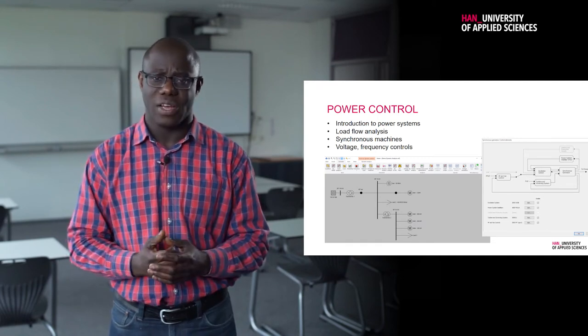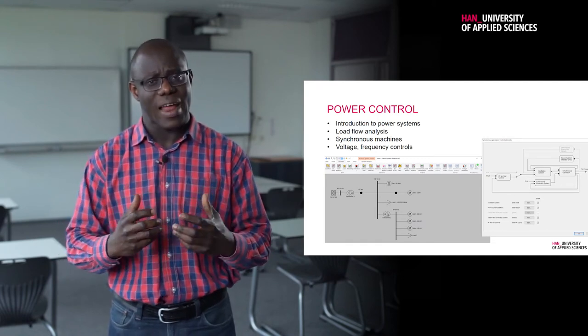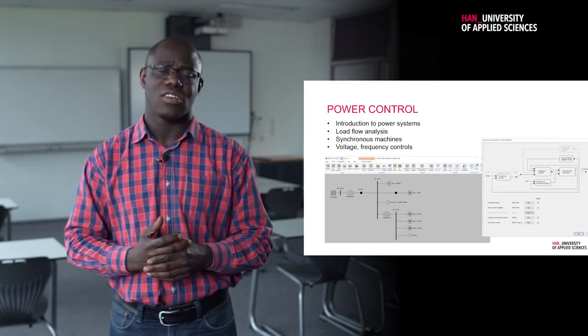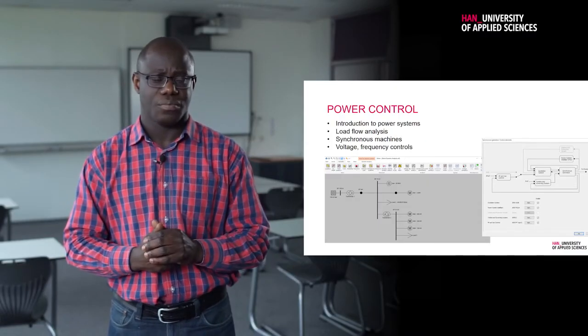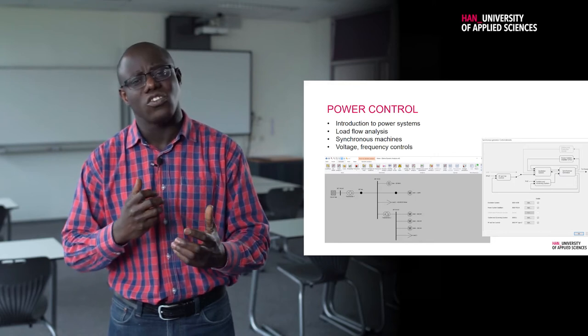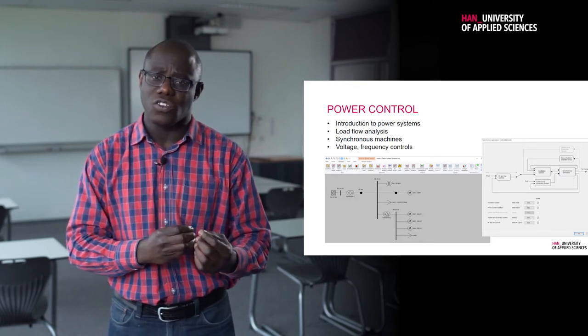You will also learn about synchronous machines — the machines that help generate energy — as well as other machines found in wind turbines and connected to the network. We will also look at how to control the voltage and the frequency, which are very important in the power system.